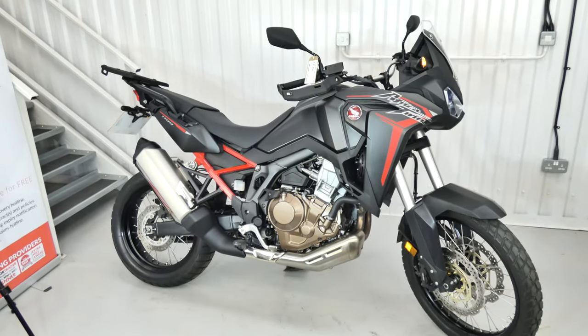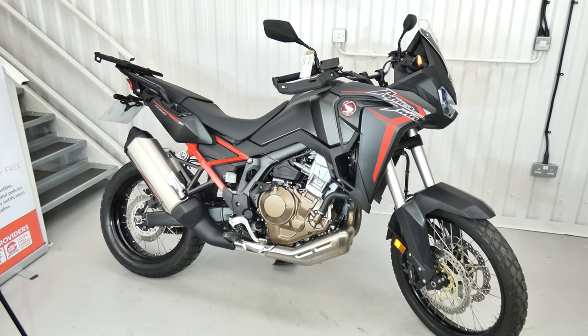What a great bike, looking very stealthy. Matte black and red. Lovely.